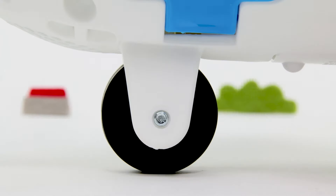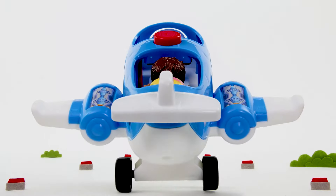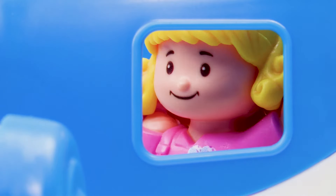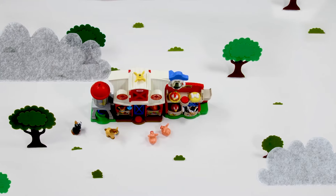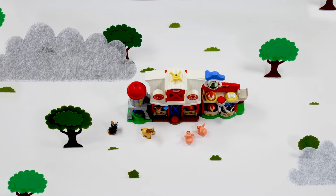Wow! The plane is going so fast! Whoa! Look how high up we are! Hey, look! You can see the farm! But they look tiny from up here!